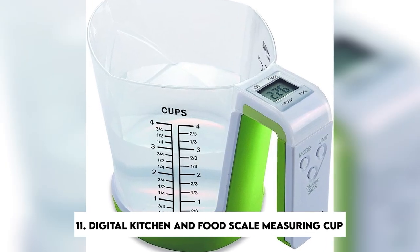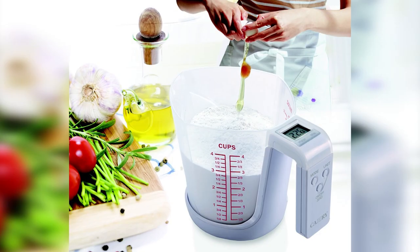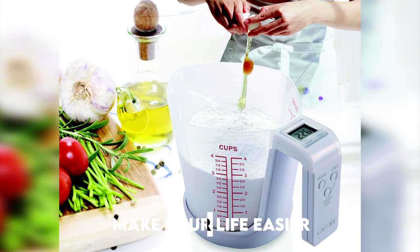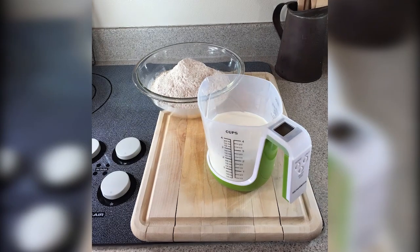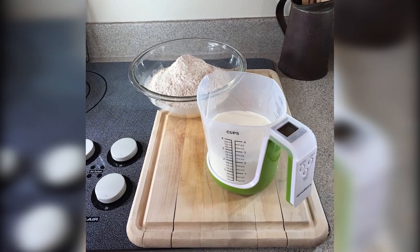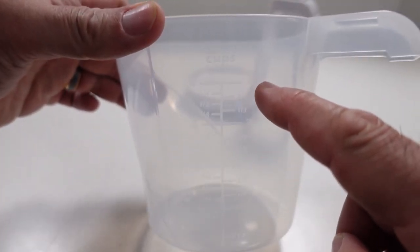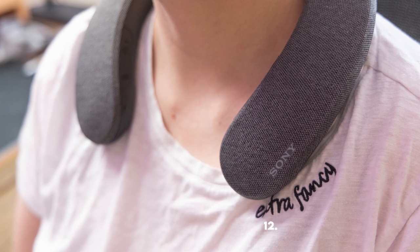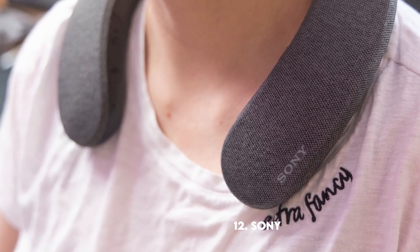Number eleven: Digital Kitchen and Food Scale Measuring Cup. Forget having to deal with complicated measurements — this digital measuring cup is here to make your life easier. It'll literally tell you when to stop adding ingredients and even has a small screen that shows you the amount you've already added. If you're an up-and-coming Gordon Ramsay, you want to make your journey easier, and with just $25 you can do just that.